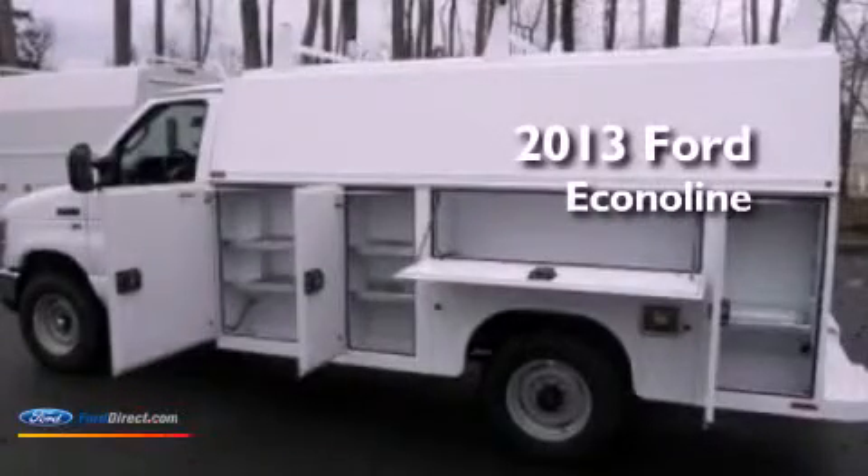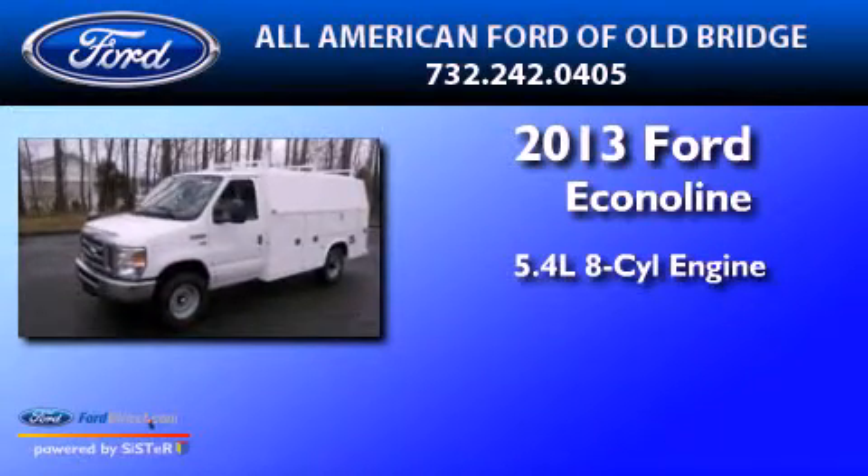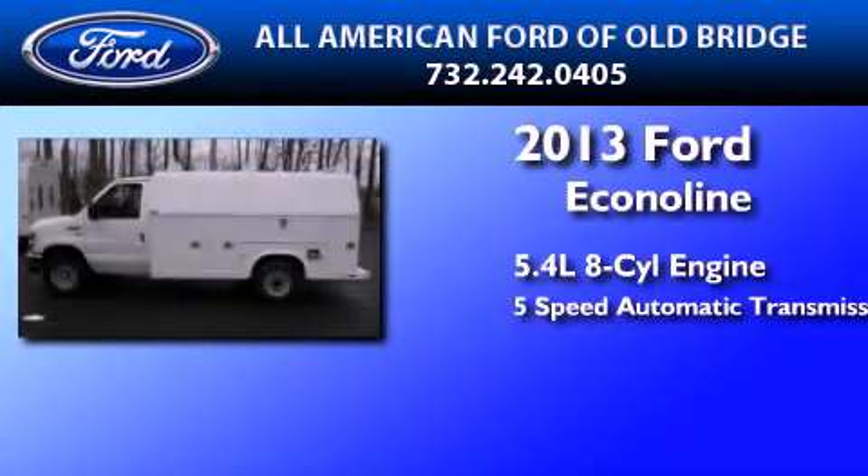This is a brand new 2013 Ford Econoline. It features a 5.4 liter 8 cylinder engine and a 5 speed automatic transmission.